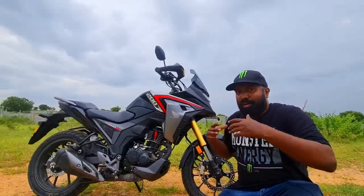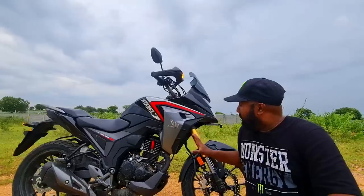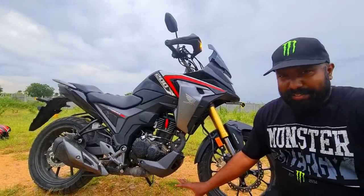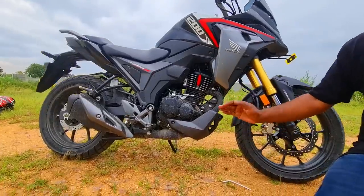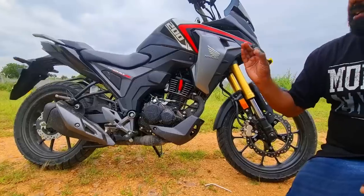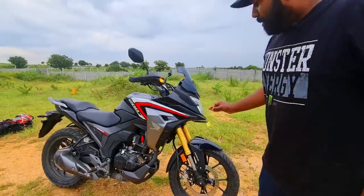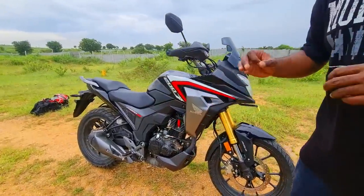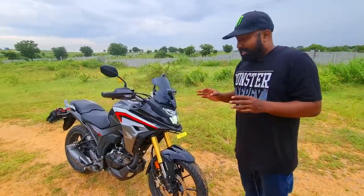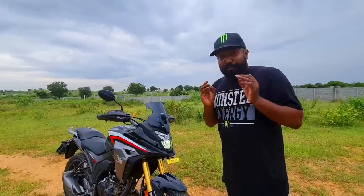Honda have not claimed long travel suspension, but you can see there is some kind of visual difference, so I feel it is long travel suspension. However, ground clearance remains the same at 167mm when compared to the Hornet — that is kind of a downer. If only they had upped the ground clearance to 200mm, this would have been a beautiful off-roading machine. As it is, this bike is absolutely stellar in terms of being lightweight, nimble, and agile.